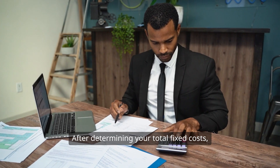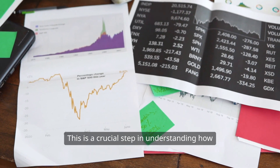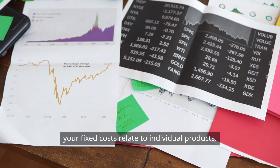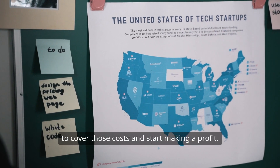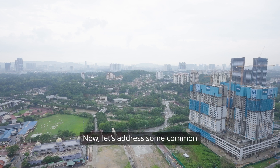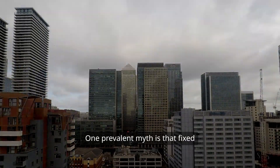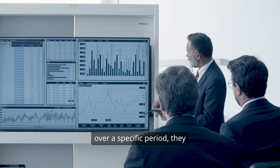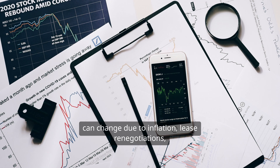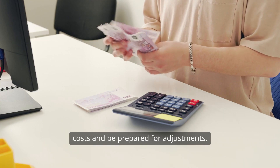After determining your total fixed costs, you can calculate your fixed cost per unit. This is a crucial step in understanding how your fixed costs relate to individual products — it helps you see what you need to sell to cover those costs and start making a profit. One prevalent myth is that fixed costs are permanently fixed. While they may remain constant over a specific period, they can change due to inflation, lease renegotiations, or unexpected expenses. It's essential to keep an eye on these costs and be prepared for adjustments.